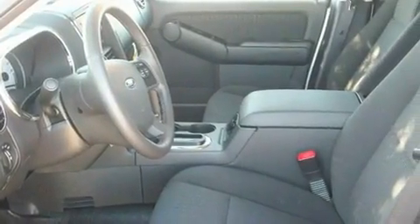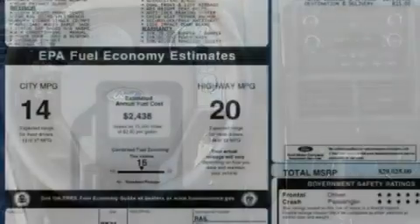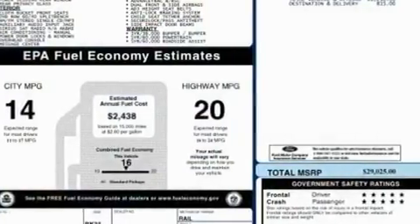Its top features include fog lamps, a low-tire pressure indicator, a traction control system, an anti-lock braking system, front multi-stage airbags, rear seat child-proof door locks, and power windows.